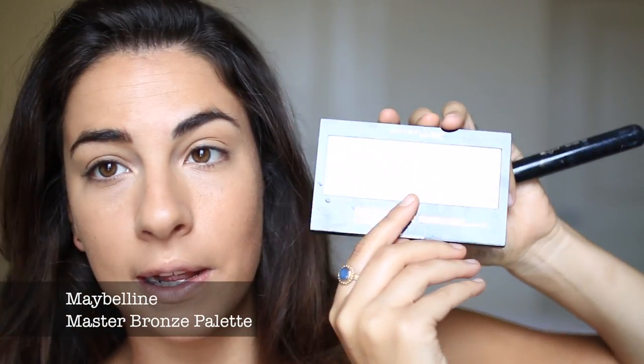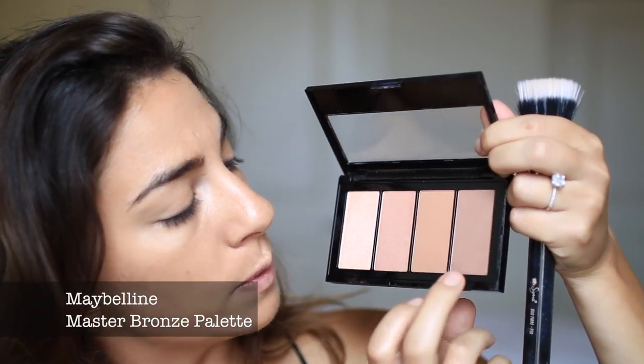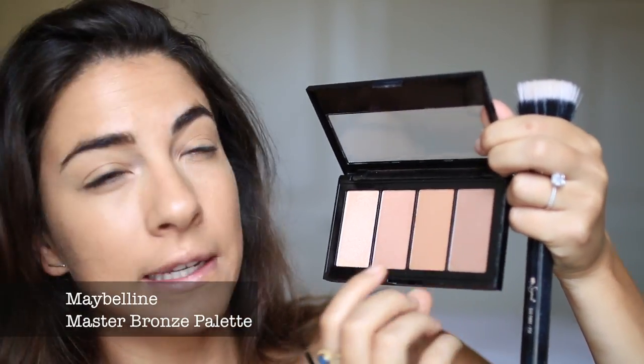I'm going to try out this Master Bronze Bronze and Highlight Powder. You get two highlighters and two bronzing shades — one matte and one with almost a gold reflex in it. I'm actually going to go for the one with the gold reflex. I think that'll be really nice to give my skin a little bit more shape.